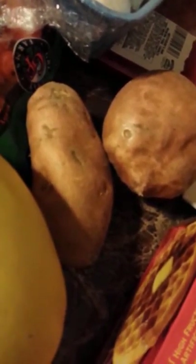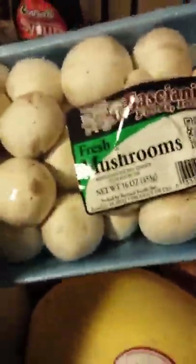I got four apples, a spaghetti squash, two sweet potatoes, one thing of baby carrots, one thing of mushrooms, one thing of chorizo — which is Mexican spicy sausage — and two things of beef taco meat.